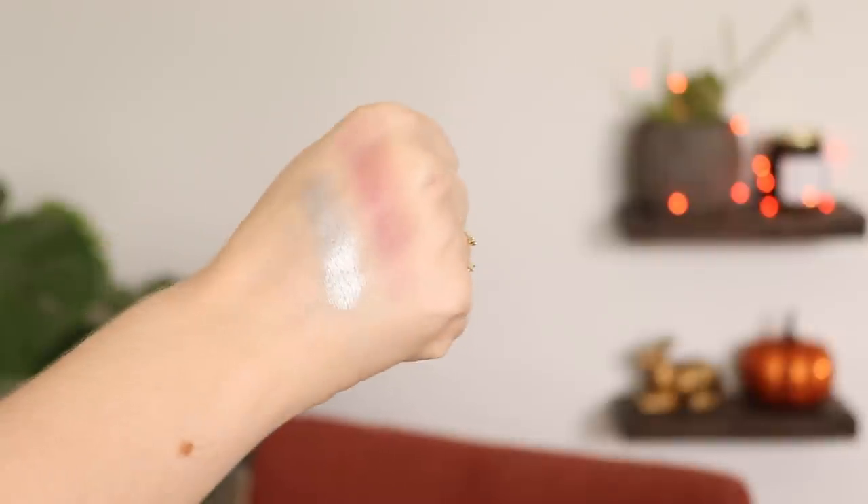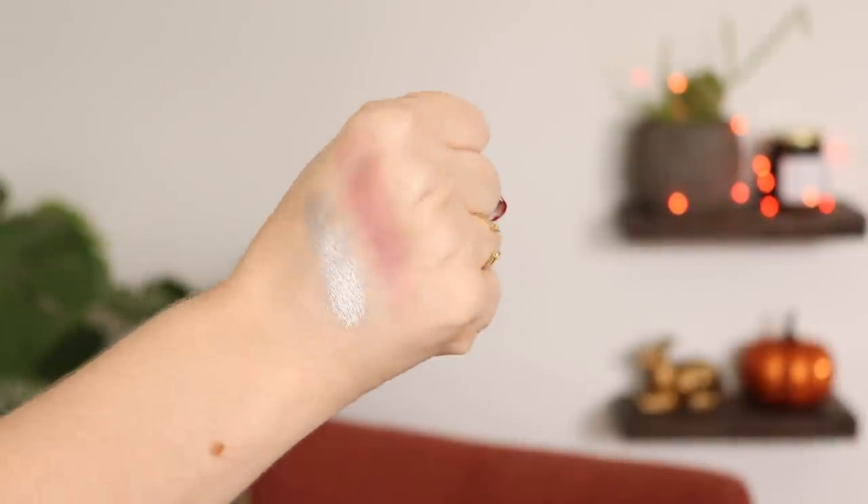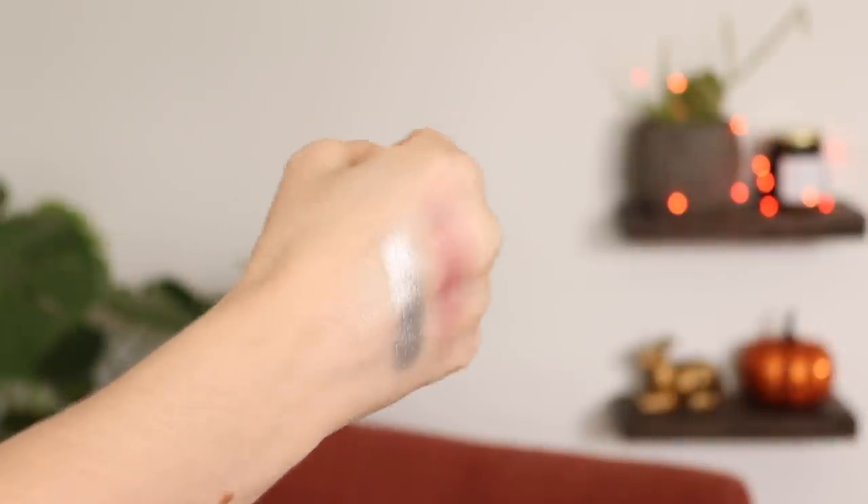It is a much more firm formula and you get a ton of color payoff with just one swipe — so gorgeous, beautiful for the winter. That just makes me sad because I was so excited about these when I bought them, and they're not the kind of powder shadow that's going to last five-plus years.